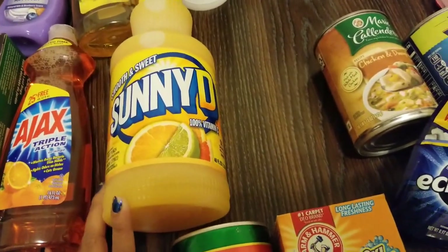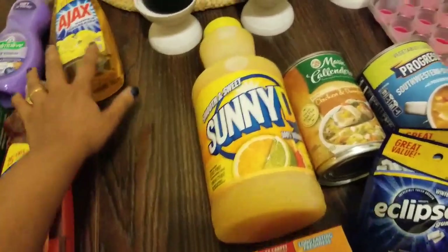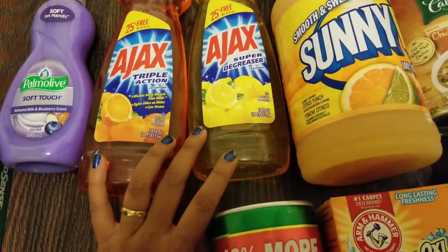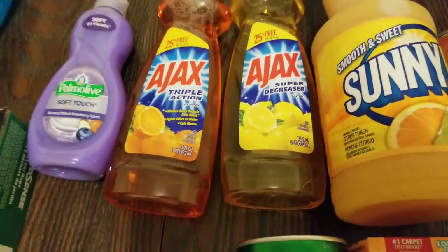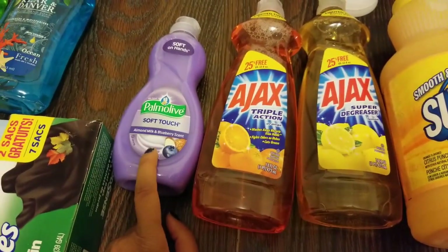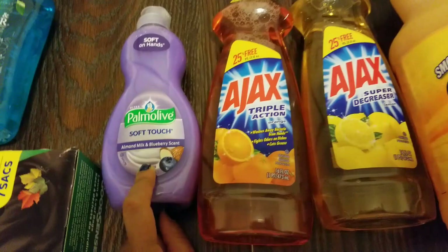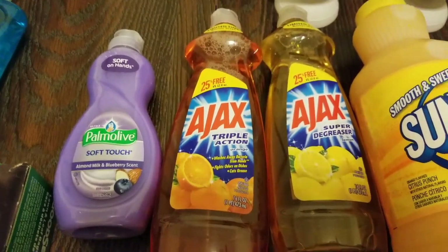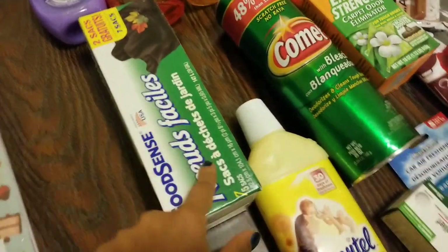I got the extra strength headache relief medicine by the brand Assured — it does the job. I picked up Sunny D to have for breakfast; it expires in August. I also picked up Ajax and Palmolive dish detergent — the lemon-scented triple action orange one. I've used this before and it's really good. Palmolive and Ajax are probably the best ones I've used. I also grabbed one I haven't tried before — it has a really nice color, in almond milk and blueberry scent.